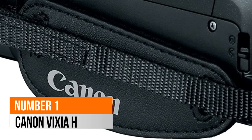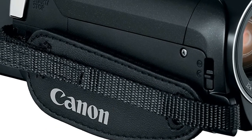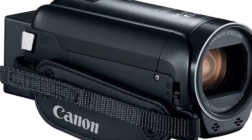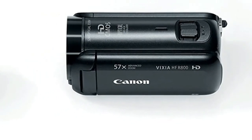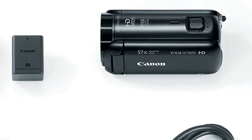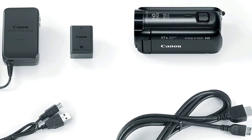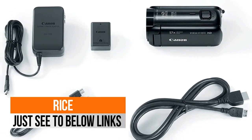Number 1: Canon Vixia HF. It features a 3.0-inch capacitive touch panel LCD screen that is bright and clearly visible, even outdoors in the sun, with rich, natural color reproduction. The Super Range Optical Image Stabilizer helps correct camera shake quickly, so even handheld video taken at long focal lengths can be sharp and steady. The high-resolution HD CMOS image sensor features extra sensitivity that delivers beautifully lifelike full HD video.